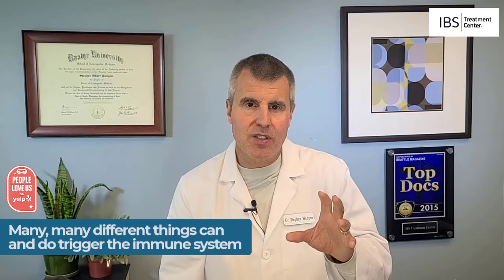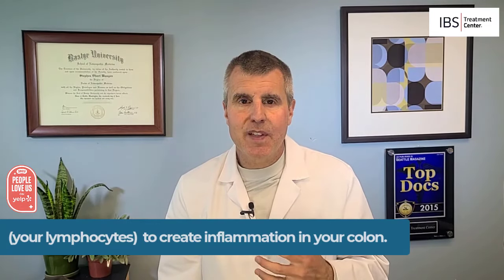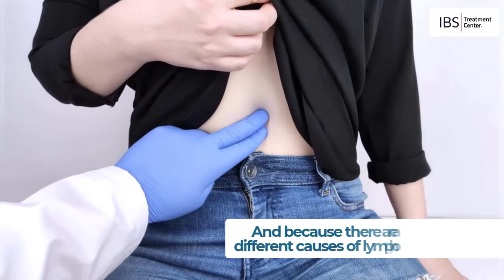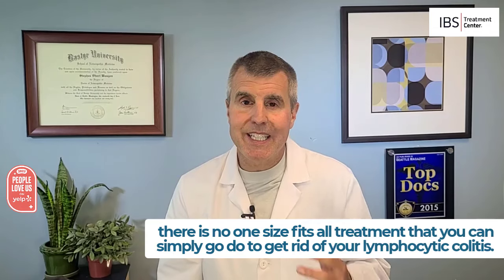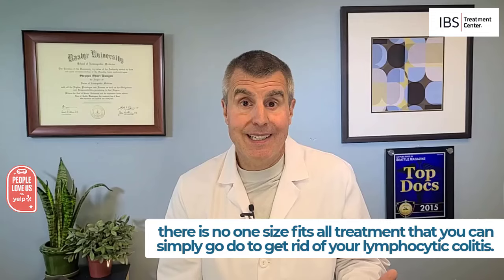Many different things can and do trigger the immune system — your lymphocytes — to create inflammation in your colon. And those things are not seen during a colonoscopy and are not seen in the biopsy. Because there are so many different causes of lymphocytic colitis, there is no one-size-fits-all treatment that you can simply use to get rid of your lymphocytic colitis.